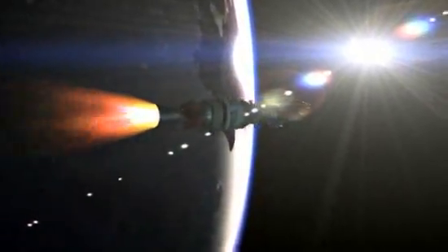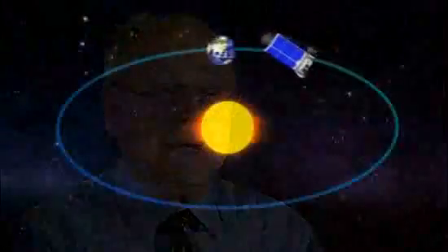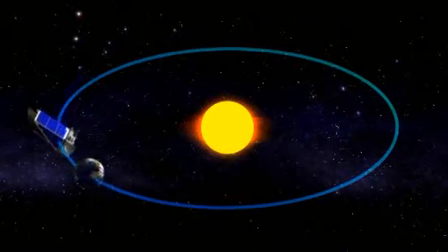Once Kepler is launched from the Earth, it will go into what's called an Earth-trailing orbit — astronomers call that a heliocentric orbit, which means sun-centered orbit. It looks at the stars continuously, day and night, 365 days a year, and it slowly moves away from the Earth, orbiting the sun by itself. From there it will point itself at the Kepler field and stare at it nearly without blinking for three and a half years at least, maybe longer if we have an extended mission.